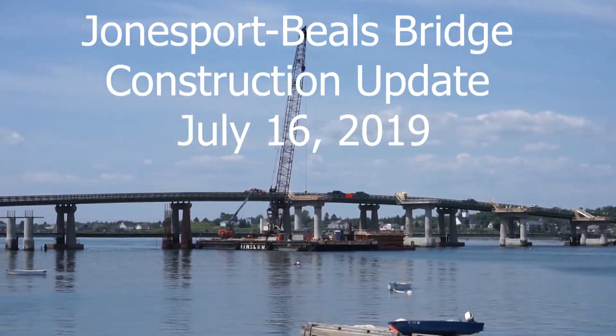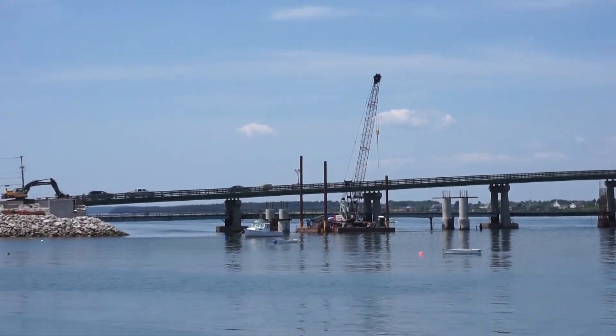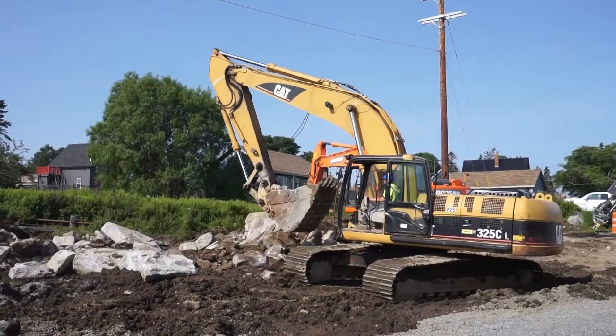Thank you for tuning in to the second update of the Jones Fort Beals Bridge Construction Project. If you enjoyed these updates, please take a moment to like this video and subscribe to my channel, Ailey Be Life.